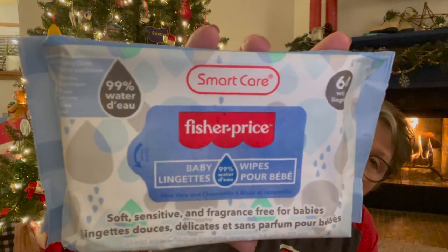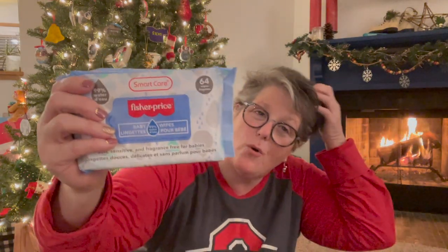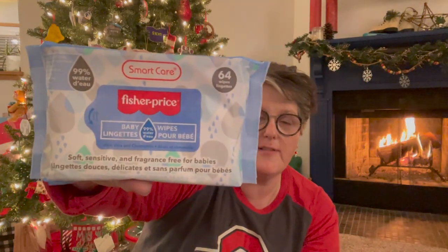I found the Smart Care Fisher-Price baby wipes — these are 99% water, and I don't have a baby, but I use these in my craft room when I'm messy crafting — with ink, painting, or gluing. I keep some on my craft station because they're very handy to just grab and wipe up messes. For a buck you can't beat it. When there's something messy that would ruin my towels or furniture, I like to have something on hand, and they're mostly water.